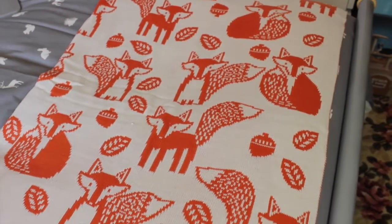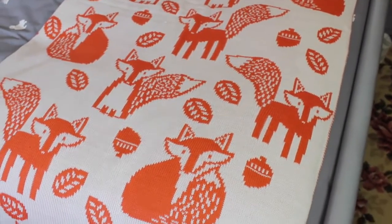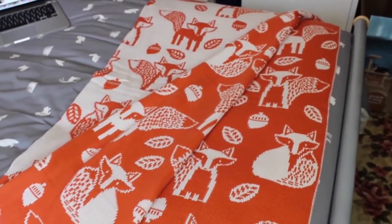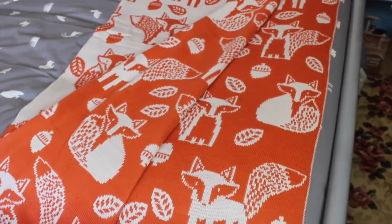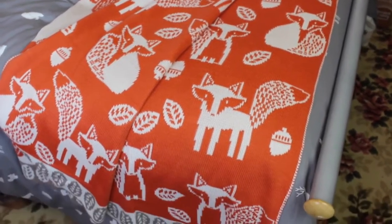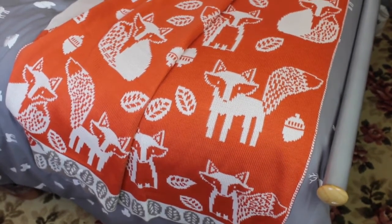I picked up this fox blanket for the end of my bed. I'm a bit obsessed with little foxes at the moment, and as you all know, orange is my favourite colour, so I couldn't really resist it. It was £19.99 and it's really thick and double-sided — orange on one side with white foxes, and white on the other side with orange foxes. I just love it.